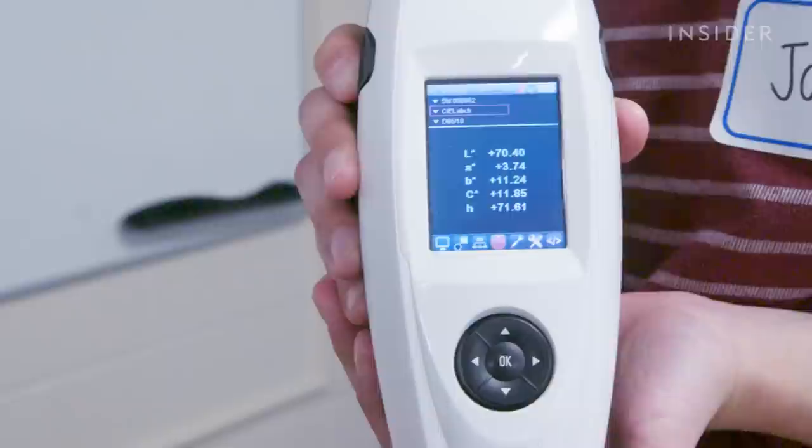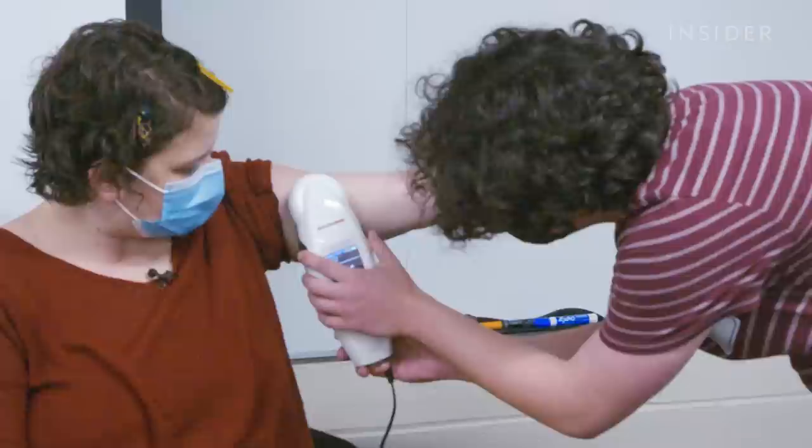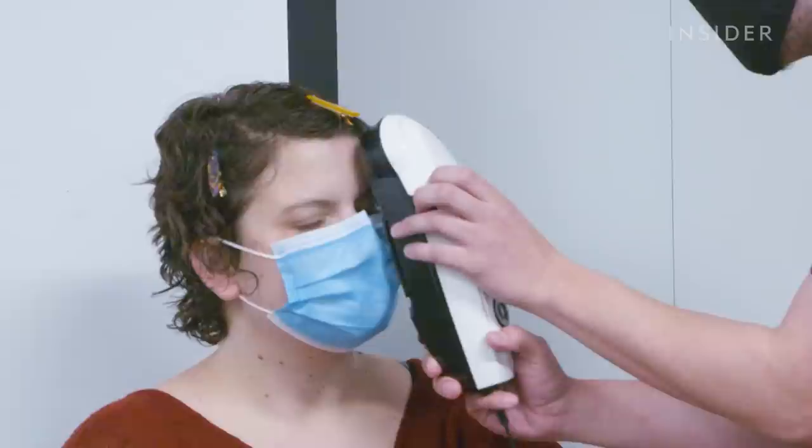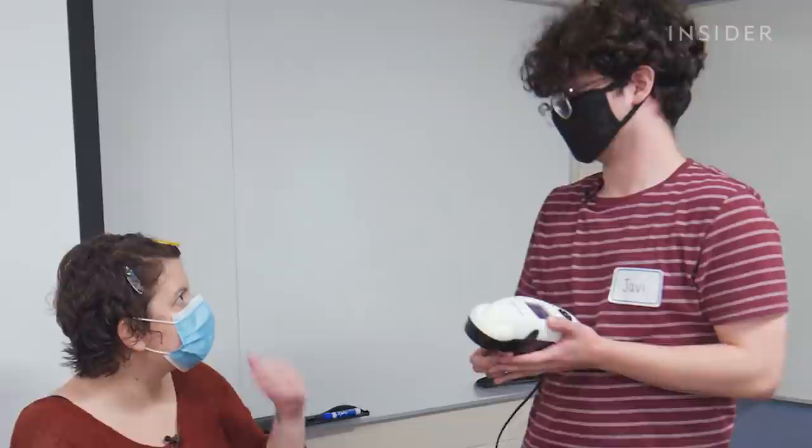They also sample your skin pigmentation — measuring the melanin in your skin. They take readings from your inner arm, which isn't exposed to much light, your forehead, which is exposed to a lot of light, and your hair, to look at hair pigmentation as well. The device is similar to what they use in makeup stores.